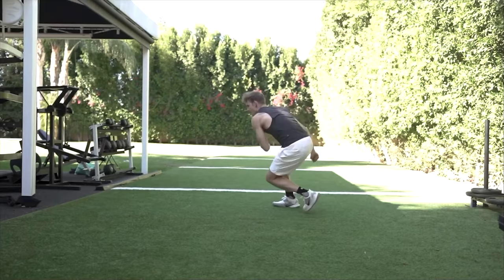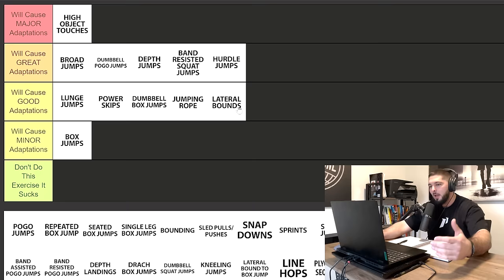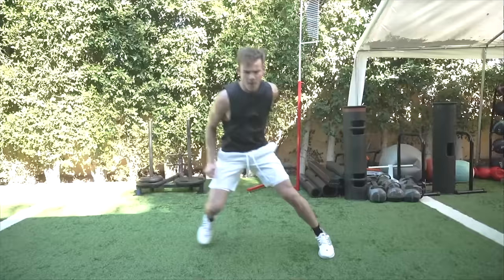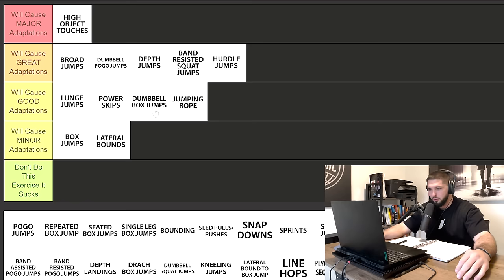Lateral bounds or ski jumps — I like this exercise a lot. It's the first lateral exercise we have and it's great for explosively working your adductors and groin. However, when it comes to vertical jump specifically, I'm going to put it in minor adaptations. For athleticism in general — change of direction, lateral explosiveness — lateral bounds are one of the best things you could do. But in the case of increasing your vertical and helping you dunk, it's going to cause minor adaptations on your vert.